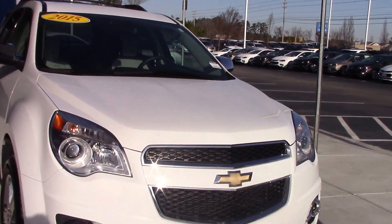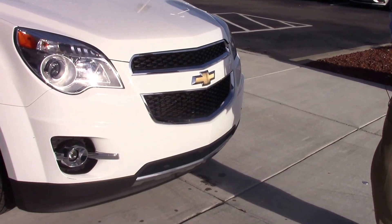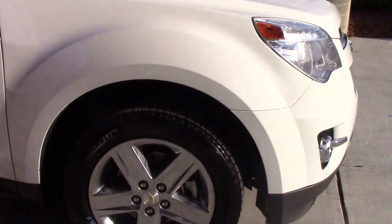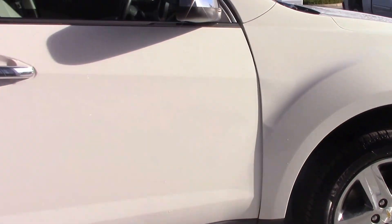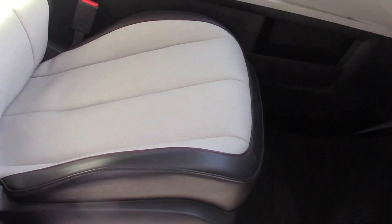The front is aerodynamic and streamlined with your headlights and your fog lights down at the bottom. As we move around the vehicle, you see it's a very clean side, very well kept, tires in excellent shape, great tread left on the tires. A very nice interior with leather seats, a light gray and dark gray color inside.